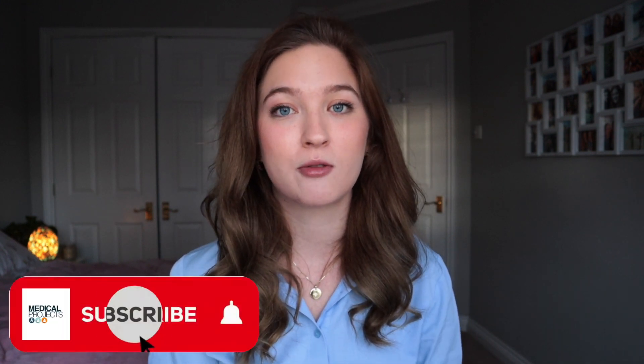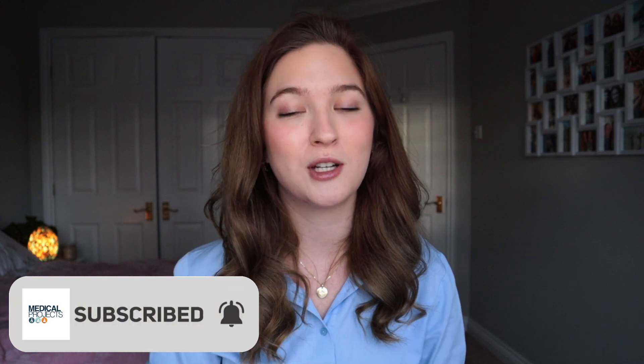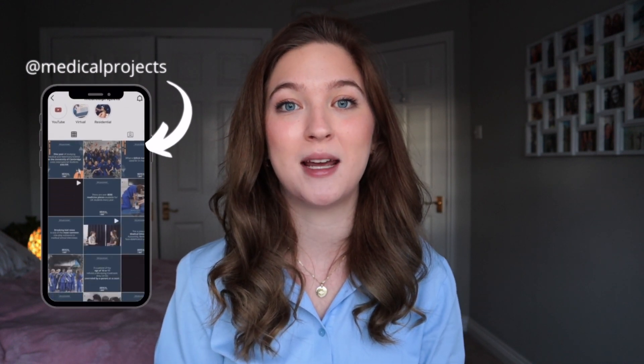Hello everybody, welcome back to the Medical Projects YouTube channel. If you are new around here, my name is Olivia and I'm a second year medical student at King's College London. Here on the Medical Projects YouTube channel we are dedicated to creating high yield videos to help you with your medical school application so that you can secure your dream spot at medical school. If you like the sound of that, please make sure you are subscribed to our YouTube channel and turn on the notification bell.